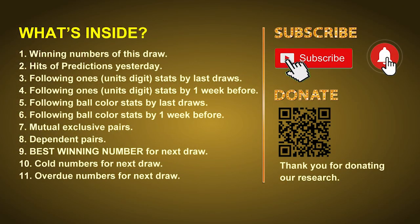Good afternoon my friends, welcome to UK 49's Tea Time Club. Here we share statistics and probability of UK 49's tea time winning numbers and maybe give you some inspiration for numbers of next draw. Please like, share, and subscribe to our channel if you like it, and don't hesitate to leave us comments. Thank you.